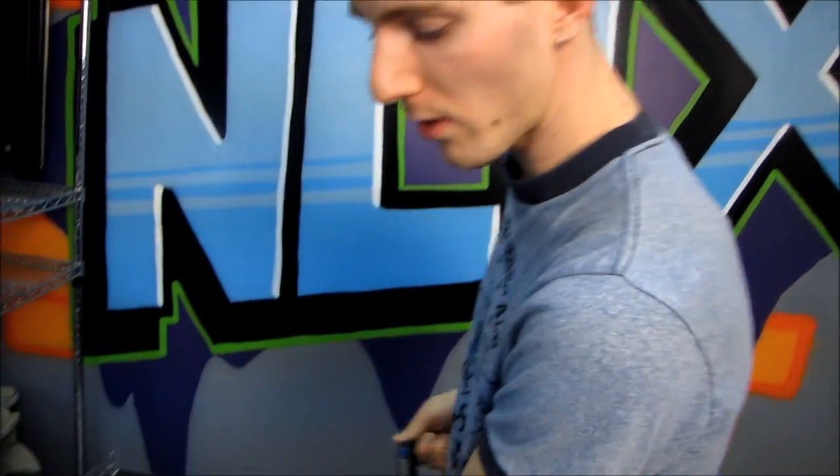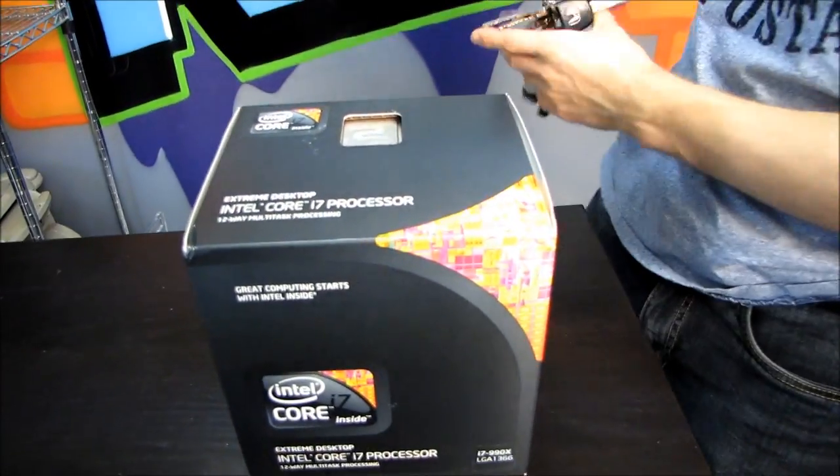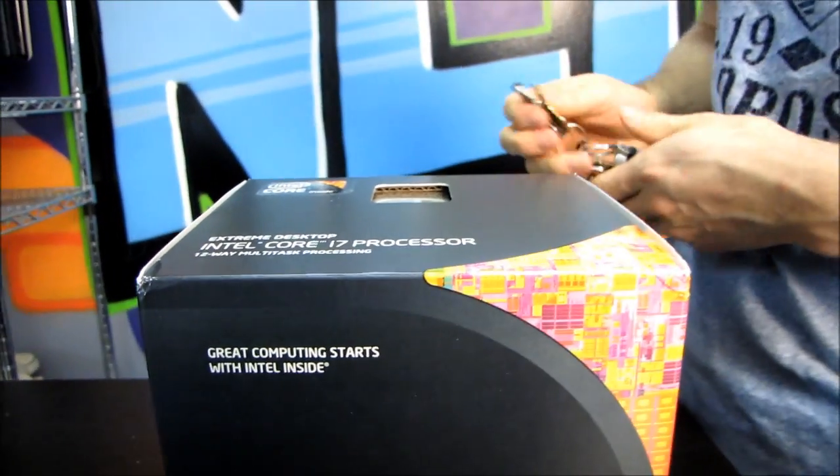This is the very same one — well, no, it's not the very same one. This is a retail sealed box, but it's the same CPU model that a famous overclocker recently took to over seven gigahertz using extreme cooling methods.